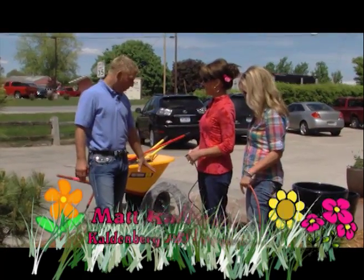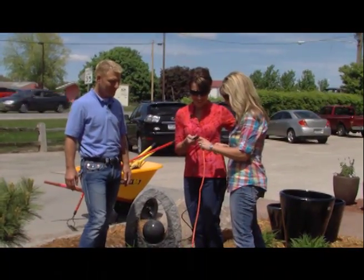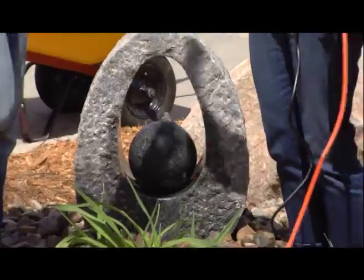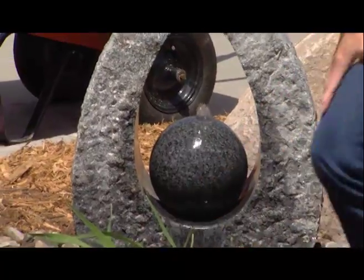We've got the water reservoir all filled up. Now it's time for your hard work to be enjoyed. Just plug it in. There you go - good job! You guys did good. Teamwork. There again, we can always adjust that flow like we talked about earlier.